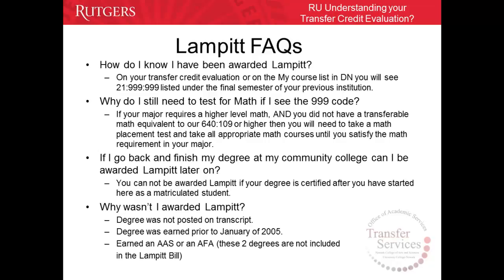Why do I still need to test for math if I see the 999 code? You may be required to test for math even if you are a LAMPET student because your intended major requires a higher level of math and you did not have a transferable math equivalent to our 21-640-109 college algebra course or higher math. If I go back and finish my degree at community college, can I be awarded LAMPET later on? All requirements and AA or AS degrees must be earned prior to transferring to RUN. You cannot be awarded LAMPET if your degree is certified after you have started at RUN as a matriculated student.